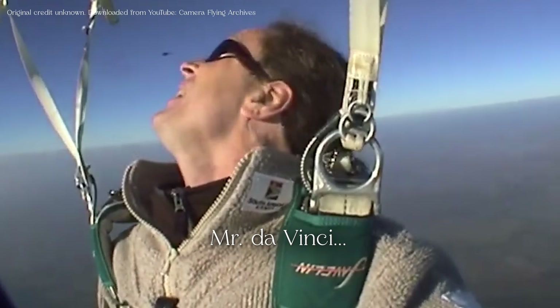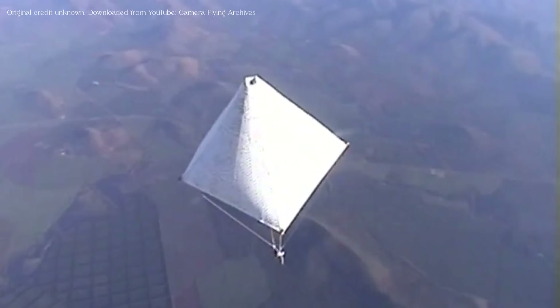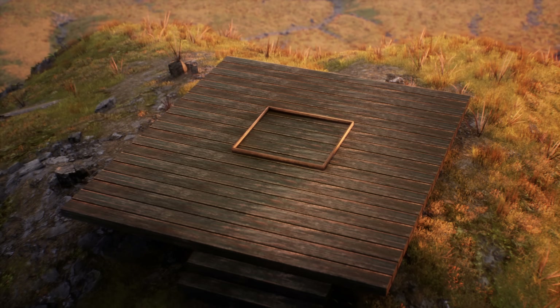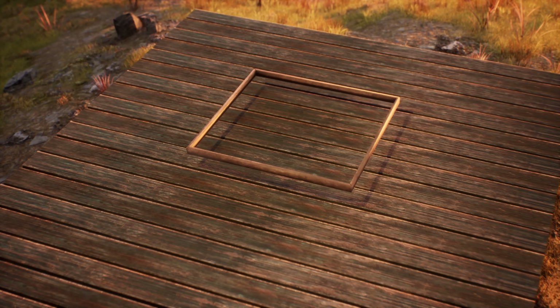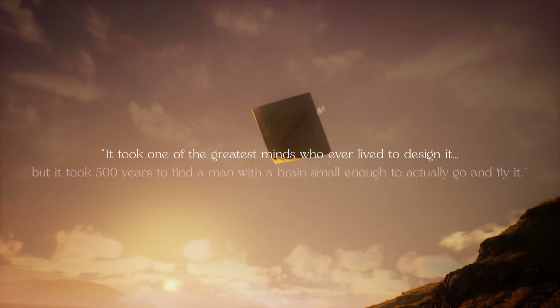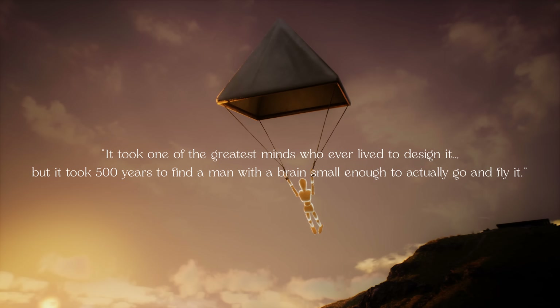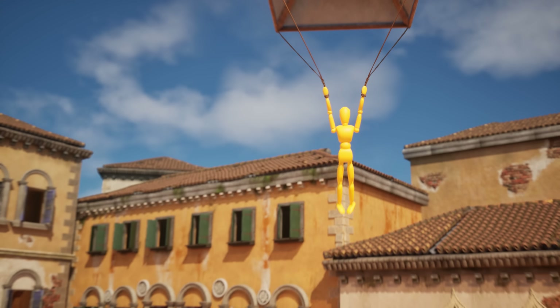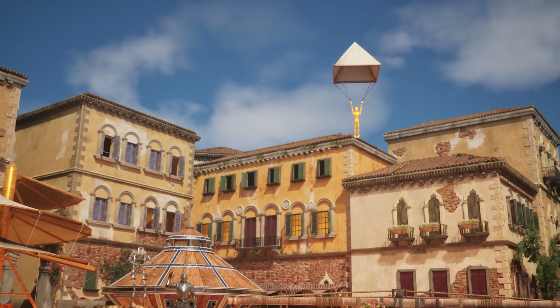"Mr. Da Vinci... maybe you were right." Luckily, it worked. Nicholas enjoyed the view for about five minutes before he had to disengage the parachute. Due to the heavy wooden frame, it was safer for him to land using modern equipment. When interviewed, Nicholas said: "It took one of the greatest minds who ever lived to design it, but it took 500 years to find a man with a brain small enough to actually go and fly it."